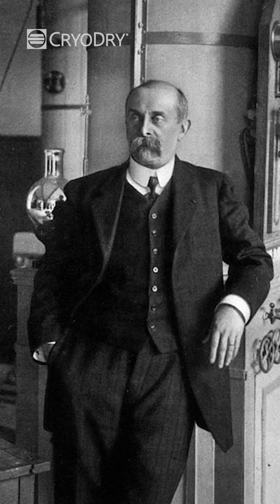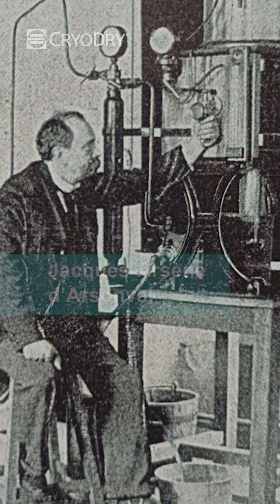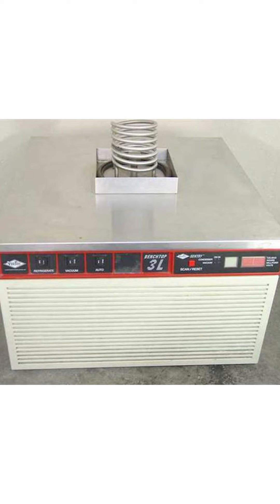In 1906, a French physicist developed the first modern freeze dryer. Over the years, freeze-drying technology has continued to evolve. In the 1940s and 1950s, researchers developed more efficient vacuum pumps, which allowed for faster freeze-drying times.